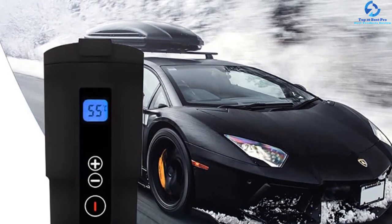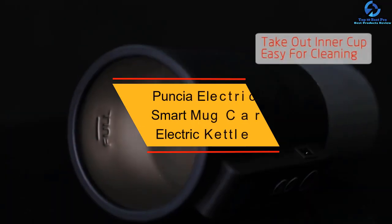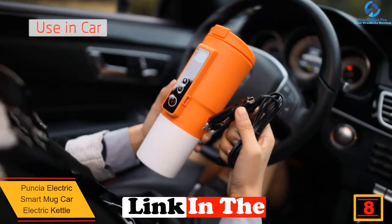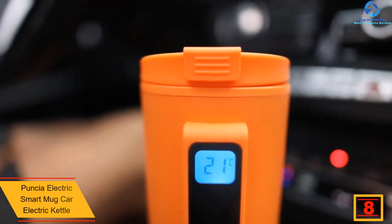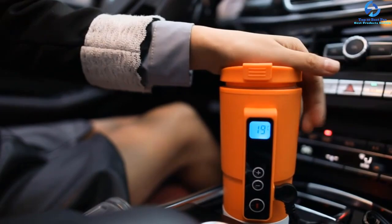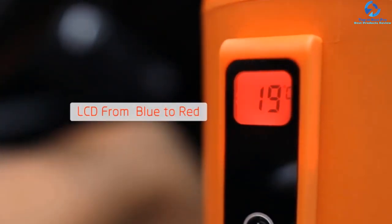At number 8 we have the Punchy Electric Smart Mug car electric kettle. Depending on the temperature you wish to heat the drink to, this kettle will always assure you of excellent service. You can easily adjust the temperature from 10 to 90 degrees for convenient heating. It also has an LCD temperature display, allowing you to read the actual temperature of the mug. The kettle is easily disassembled for cleaning — you just need to take out the inner cup to wash. It is made from the best quality stainless steel.